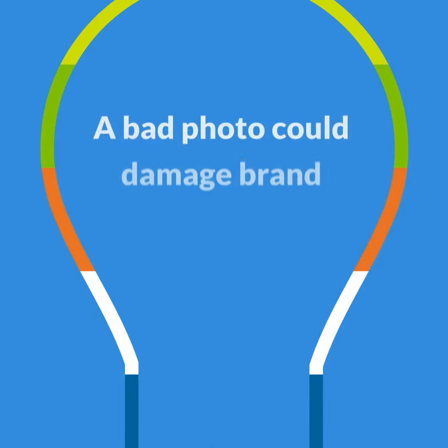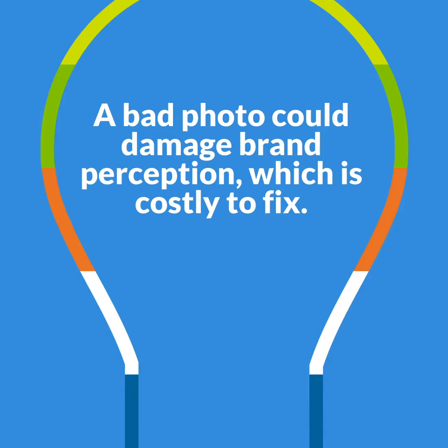If you take a bad photo with your kid or your friend, you might get an eye roll. But when you post a photo for your business or organization that doesn't reflect well, then you really have something to worry about. It could damage your brand perception, which is costly to fix.